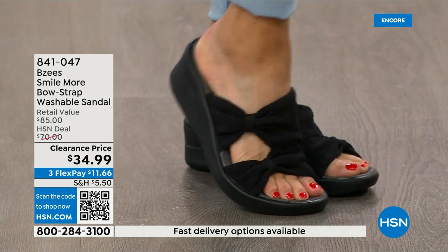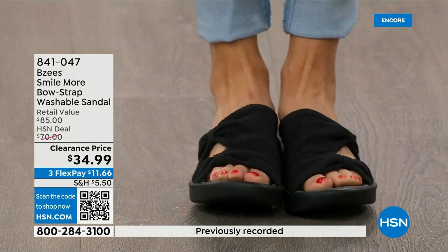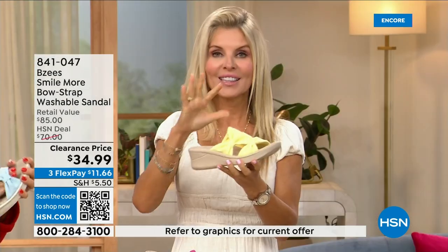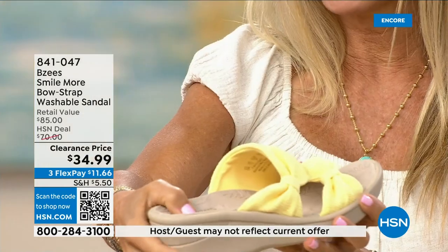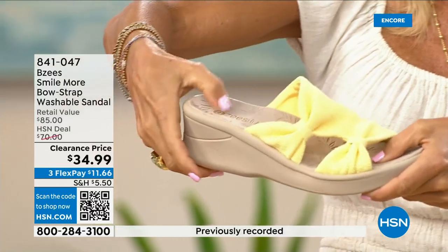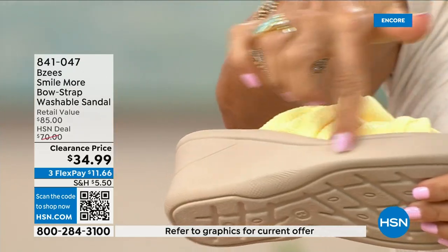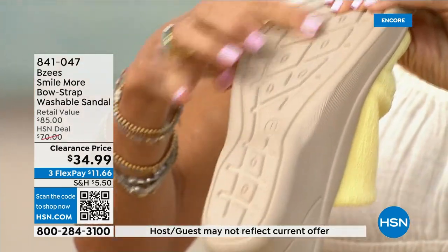They're stretchy — that's our dynamic stretch feature. Lightweight, antimicrobial, with a molded footbed. You can see the heel cup actually dips down so your foot really snuggles in. The cushioning goes all the way through, with a two-inch molded wedge. You're really standing on about an inch and a half. Lightweight and flexible — the underside is going to carry you on any surface.